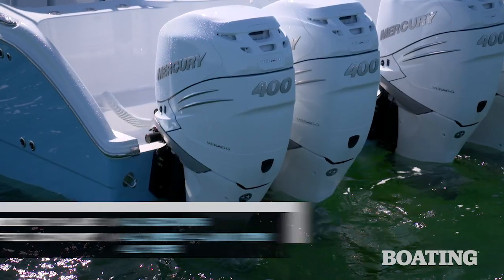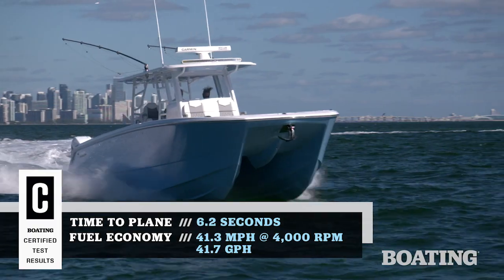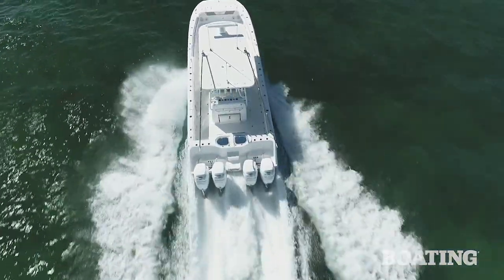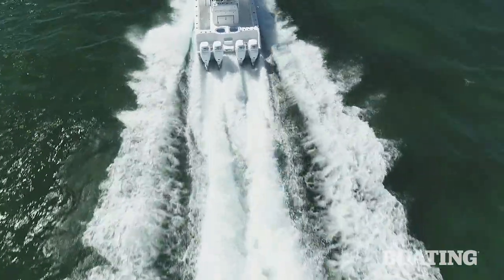Hi, I'm Randy Vance on Biscayne Bay in Invincible's 40 Cat. This is a proven performer with four Mercury 400 outboard motors, and in our early testing we made nearly 75 miles per hour. In addition to being a speedy fishing boat, this one is an efficient fisher as well, and I'm going to walk you through it.